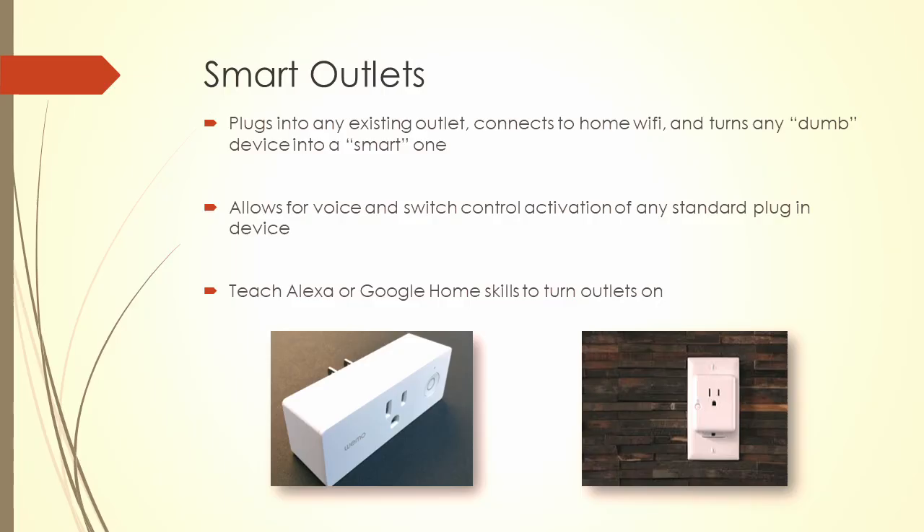Smart outlets — great for something you can leave on, like a fan. Just plug the outlet in, pair it to your phone, leave the fan in the on position, and there you go. [Demo: Hey Alexa, turn the fan on.] That's a $5 fan bought off Amazon — what I'd call a 'dumb device' — plugged into a smart Wi-Fi enabled outlet.